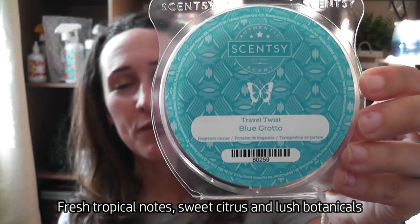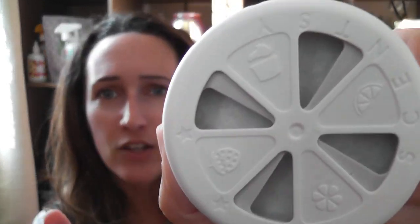Next is a Travel Twist in Blue Grotto. I love Blue Grotto — it's so fresh and citrusy for the summertime. I'll put the fragrance notes below. Basically it opens and closes and there's a little pad saturated in the Blue Grotto scent. I use these in my trash can — I'll put double-sided tape on it. You can put it in a locker, your car, or a travel bag. It's really versatile.